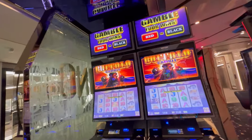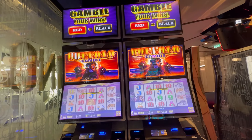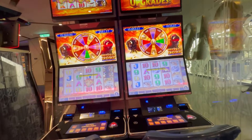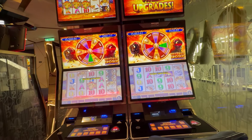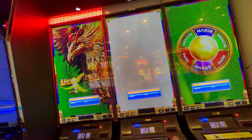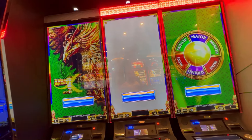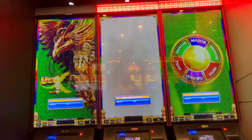Opposite that, two Buffalo Gamble in one, two, five, and ten cents — these have been here for a while so they are not new. On the other side of the Buffalo Gamble, two Buffalo Gold Revolution, same denom. On the back wall over here we have three Ultra Link machines that are currently shut down — one cent denom — I'll see if I can get a photo of those later.